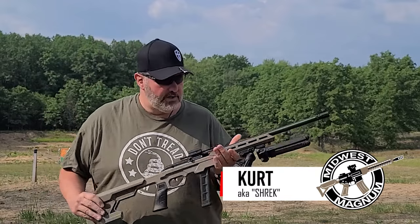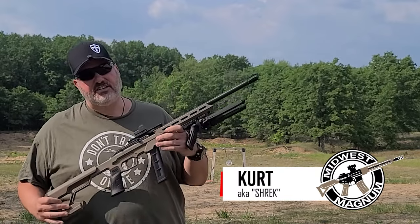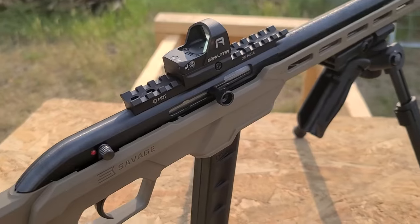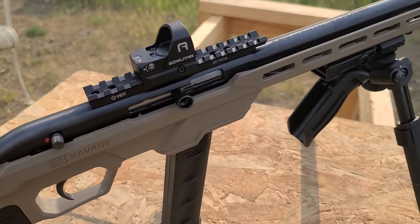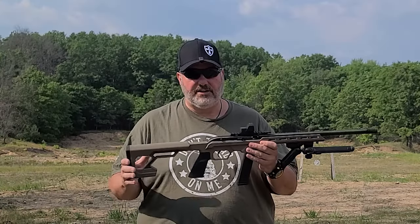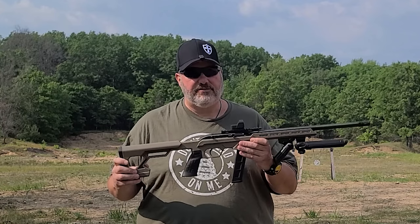Welcome back to Midwest Magnum, I'm Kurt. Today I've got the Savage Access 64, 22 long rifle, semi-automatic rimfire. This is a great tactical and precision trainer. Very affordable, ammunition is affordable, and it's a fun gun.